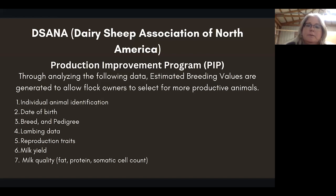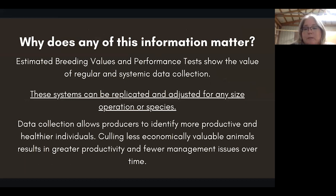Another production program is with the Dairy Sheep Association of North America. While not as well known, it has a very important proof of concept in Canada with the PIP program. The data it collects includes breed, pedigree, date of birth, animal ID, lambing data, reproduction traits, milk yield, and milk quantity — that's going to be the component volume and somatic cell count. These EBVs and performance tests show the value of regular and systematic data collection. This is in-hand proof that if you integrate any of this on farm, you will have value from it. These systems can be replicated and adjusted for any size, operation, or species.